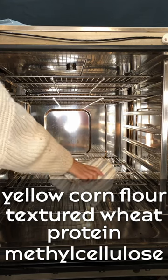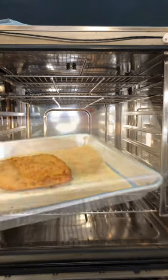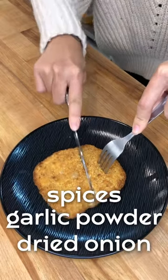Methocellulose, which is a key ingredient for binding, gelling, and also reducing oil absorption in the fry coating. Additional ingredients include salt, yeast extract, natural flavors, spices, garlic powder, dried onion, and fructose for sweetening.